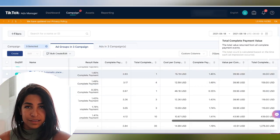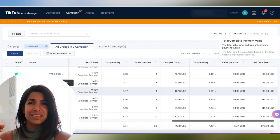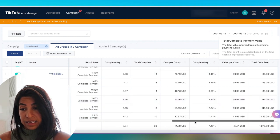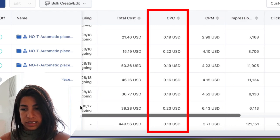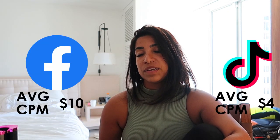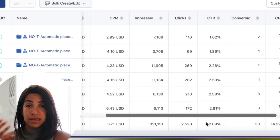Let's get on my TikTok ad account and I'll show you exactly how I do it. As you can see here, there is no targeting — and as crazy as it sounds, every time I choose any targeting my ads don't perform well. I've also been testing automatic placement instead of selecting just TikTok, and even though all my sales are coming from TikTok, automatic has been performing much better. Looking at yesterday — we spent about four hundred forty-nine dollars, cost per click is about nineteen to twenty cents, and average CPM is around two ninety-nine to four twenty-three.